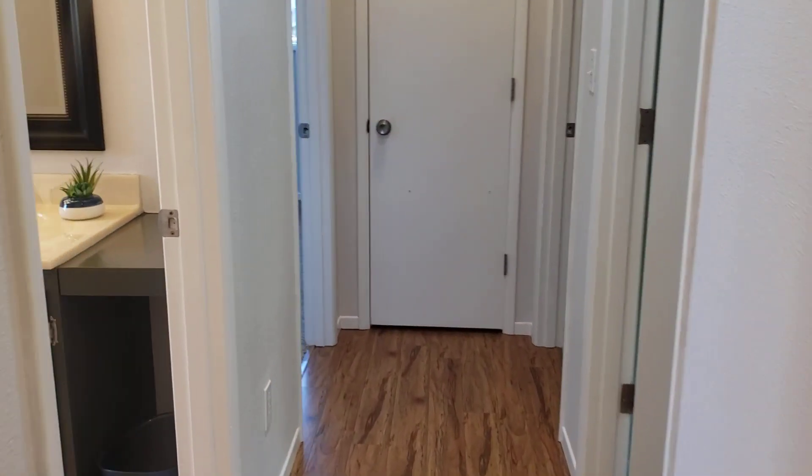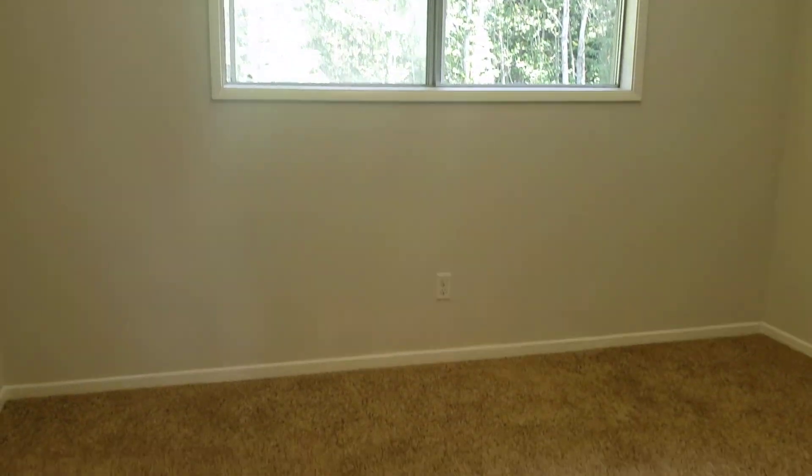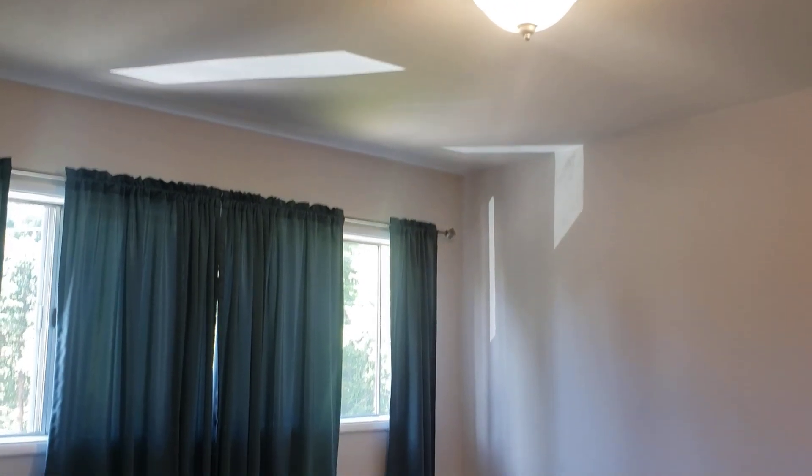Down the hallway to the left, stairs go downstairs — we'll go down there in a minute. The home has three bedrooms and a bathroom on this level. Bedroom number one has aluminum windows, carpet flooring, a nice sized closet, and a cadet heater. Bedroom number two also has carpet, aluminum windows, and a decent sized closet.